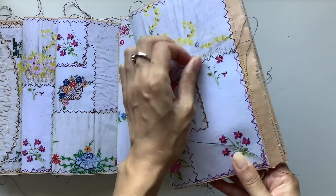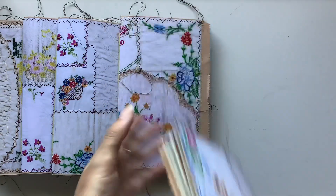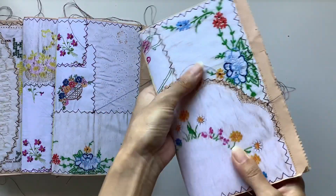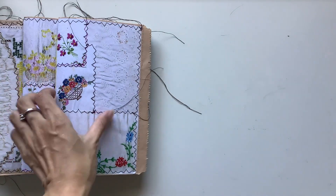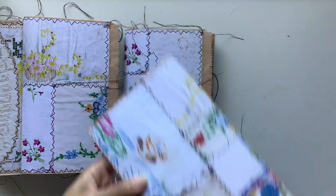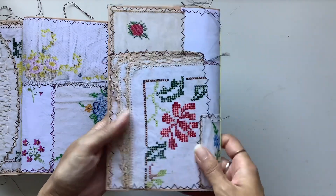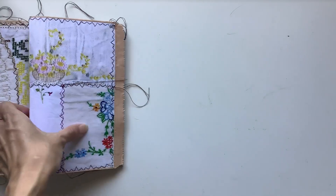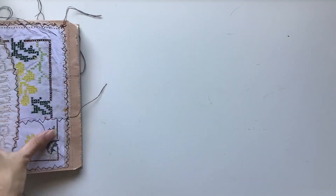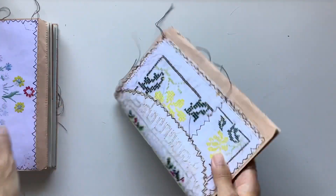I asked the ladies in the live if I should leave the threads long or not, and they said yes, leave them long. I used pale yellow embroidery thread to bind them because I was inspired by the yellow duck on some of the covers — I think it's so cute. Lots of linens here. These are all from Little Bindi, Johanna Clough's Etsy shop, so they're very pretty.